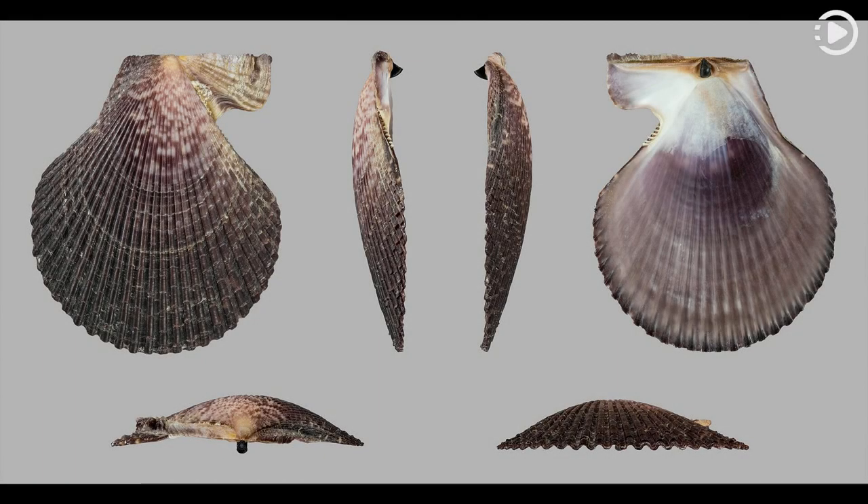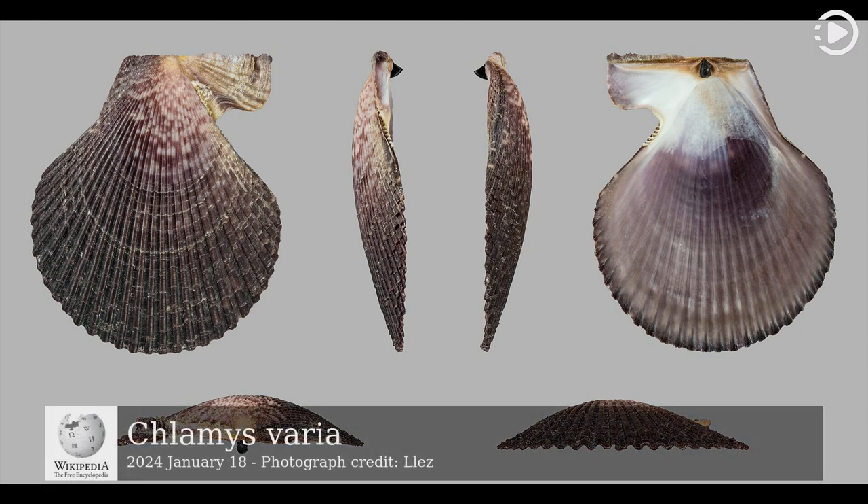Hello! Wikipedia's Picture of the Day, January 18, 2024. Today's video is about Chlamis varia.